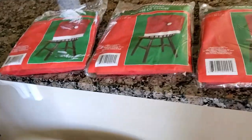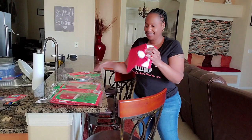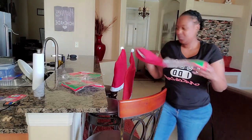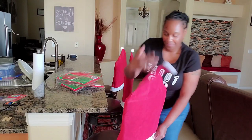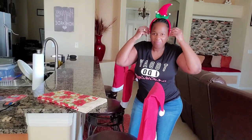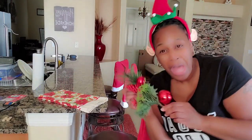My vision was that I would put these on the bar stool, so let's go ahead and get that done. Deck the halls with boughs of holly, deck the halls with boughs of holly!